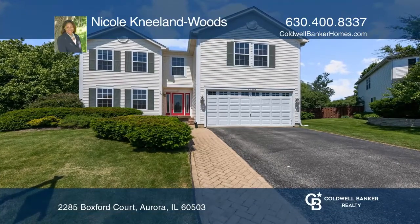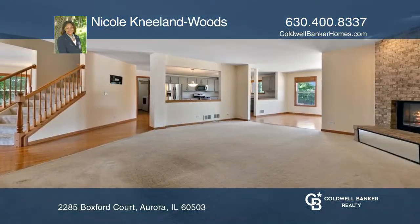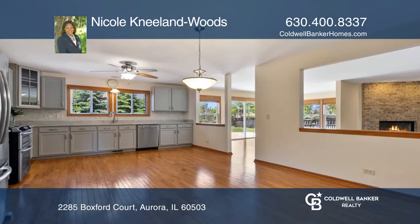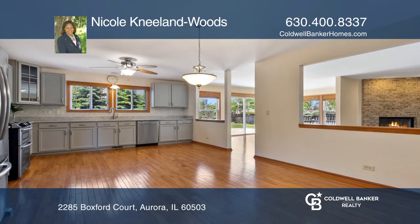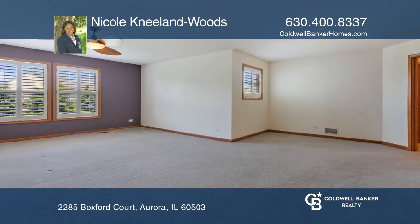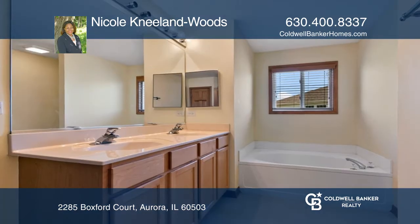Welcome to your new, beautiful 3,400 square foot home. The hallmarks of this home are the open floor plan, remodeled kitchen, sun-drenched sunroom, oversized master suite with a seating area, the walk-in closet, and the private bathroom.